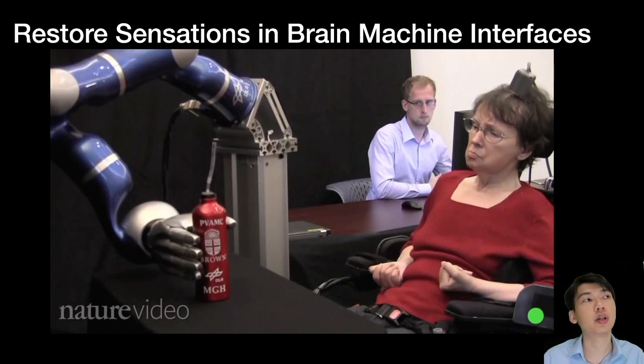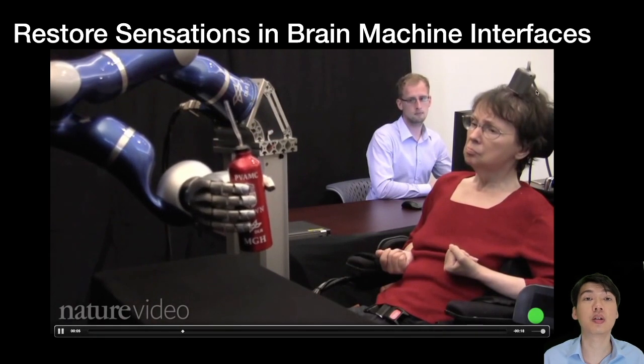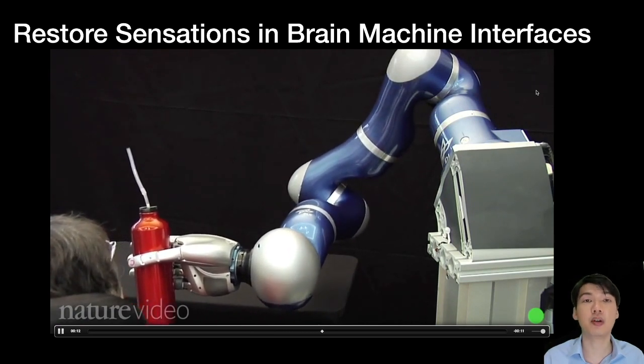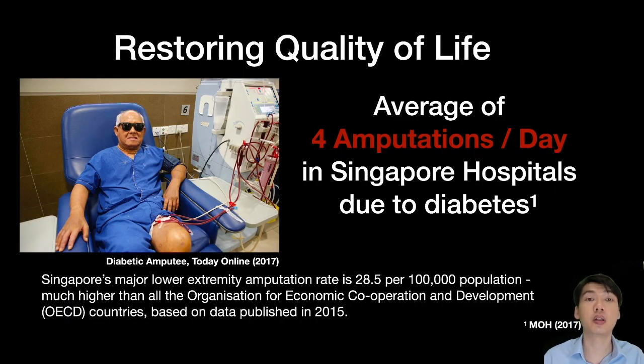Ultimately, what we are really trying to do is create impact for people. The technologies we are developing can help paraplegics regain confidence and even the ability to handle objects. For example, there are brain-machine interfaces implanted on the brain to control a robotic hand, but right now these hands still do not provide the sensation of touch. We believe providing this sense of touch can really empower individuals. This is increasingly important because of health conditions such as diabetes — in Singapore, we have an average of four amputations a day. When you lose a part of your body and its sensation, it becomes debilitating, and electronic skins or prosthetic devices can help people regain confidence and productivity.